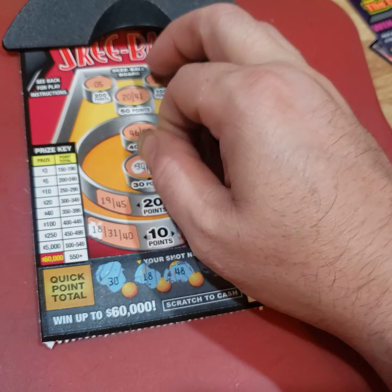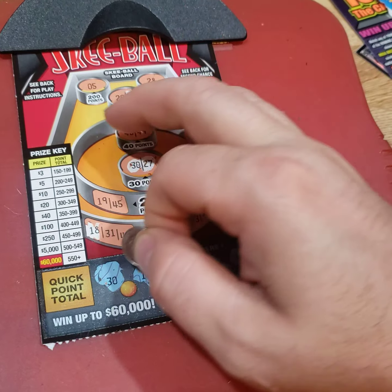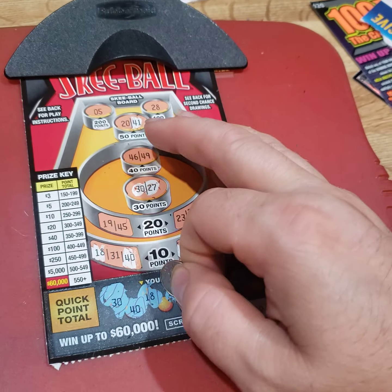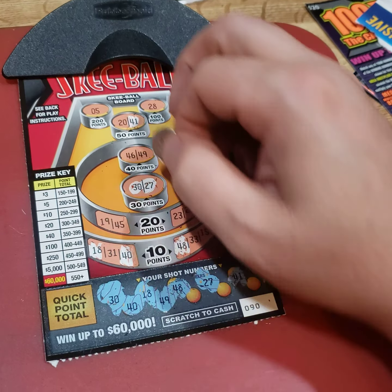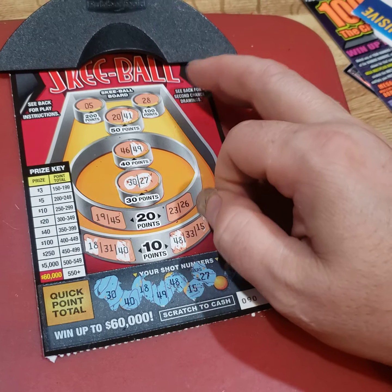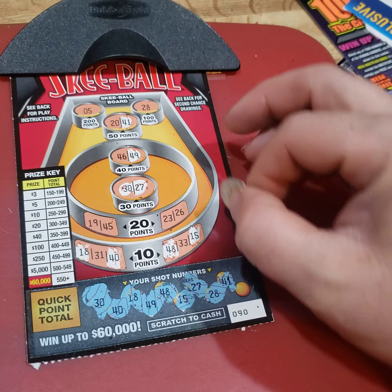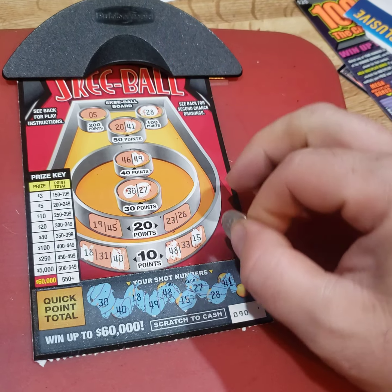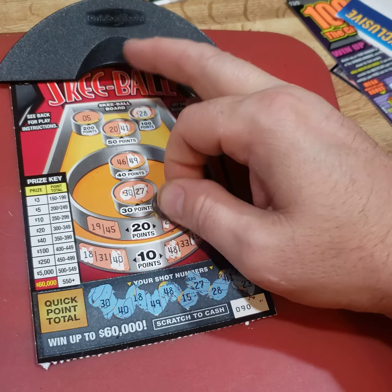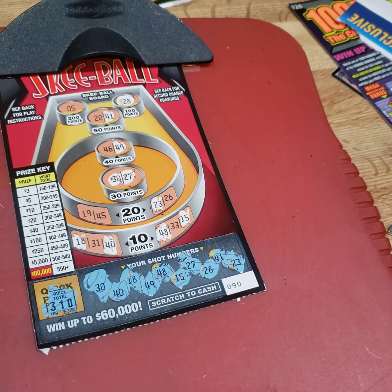27 — another 30 points. 41 — that's 50 points. 40 — another 10 points. 49 — there's 40 points. 50, I think we're there already. 15 — another 10 points. 28 — there's 100 points. We got a winner here, looks like $5 maybe. And a 23 — another 20 points. So our total is 310. That's a $20 winner on a $3 ticket.